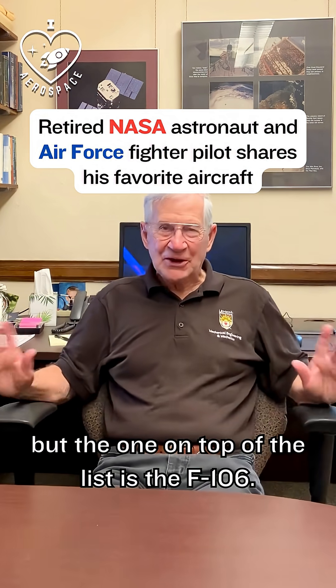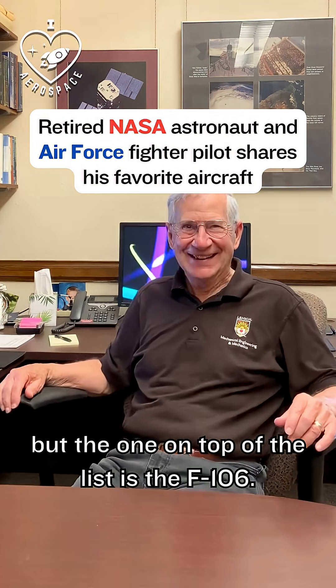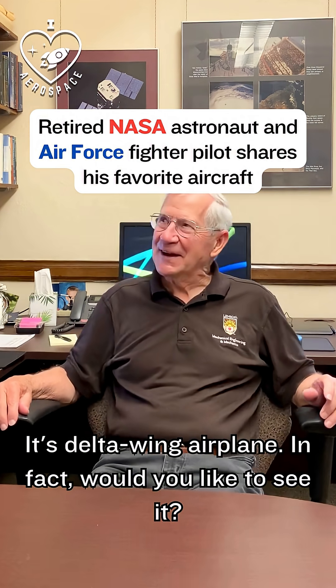I've got quite a few favorite aircraft, but the one on top of the list is the F-106. It's a Delta Wing airplane. In fact, would you like to see it?